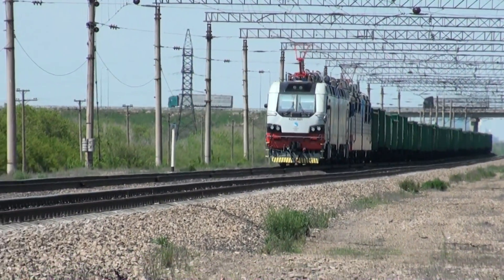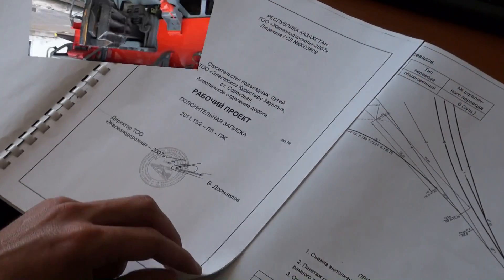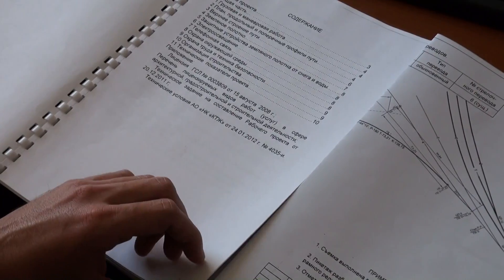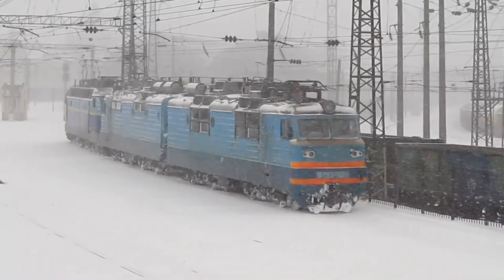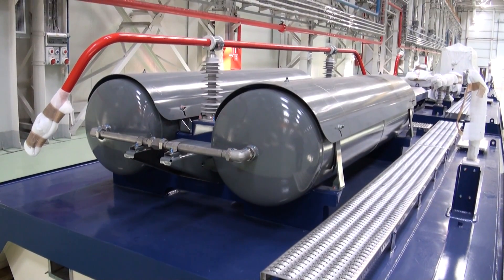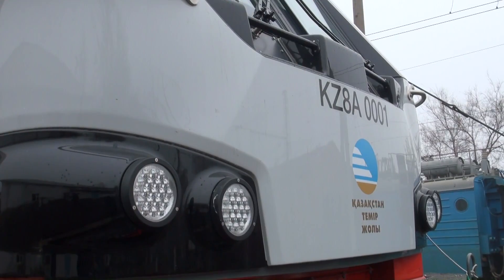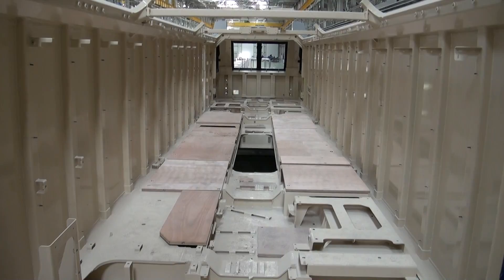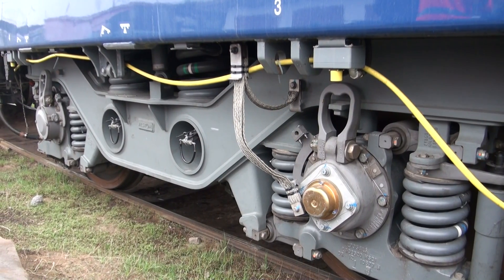If necessary, several locos can be combined through a multiple unit bus. The terms of reference for the locomotive have taken into account the severe climate of CIS countries. The exterior equipment can stably function in an air temperature range of minus 45 to plus 45 degrees Celsius. A frost resistance test in a climatic booth has proved that the locomotive is operable within the required temperature range.